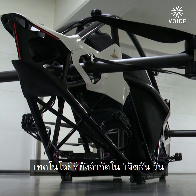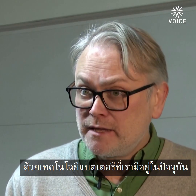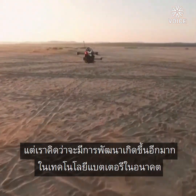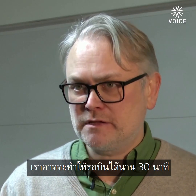The limiting technology in the Jetson One is the battery. With the current battery technology available today, we have about 20 minutes of flight. You can fly around for 20 minutes and then return to base and recharge. But there's so much happening with battery technology that maybe in one or two years we can push to 30 minutes.